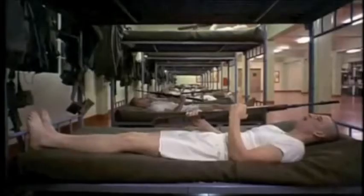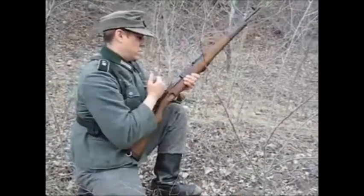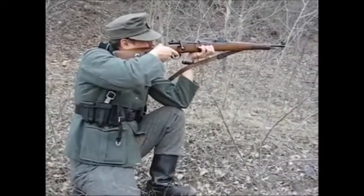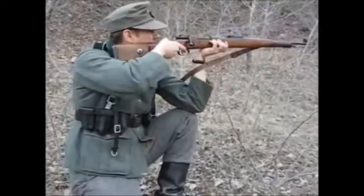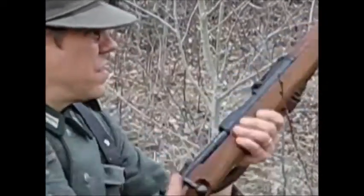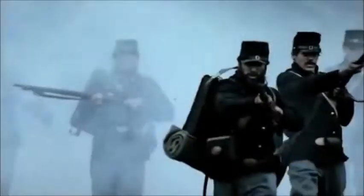"This is my rifle. There are many like it, but this one is mine. My rifle is my best friend." Even with the development of automatic weapons, the rifle remained the most common weapon. You couldn't give everyone a machine gun — who would carry all the ammunition? The U.S. had a long rifle tradition, and their army and weapons were largely influenced by this.